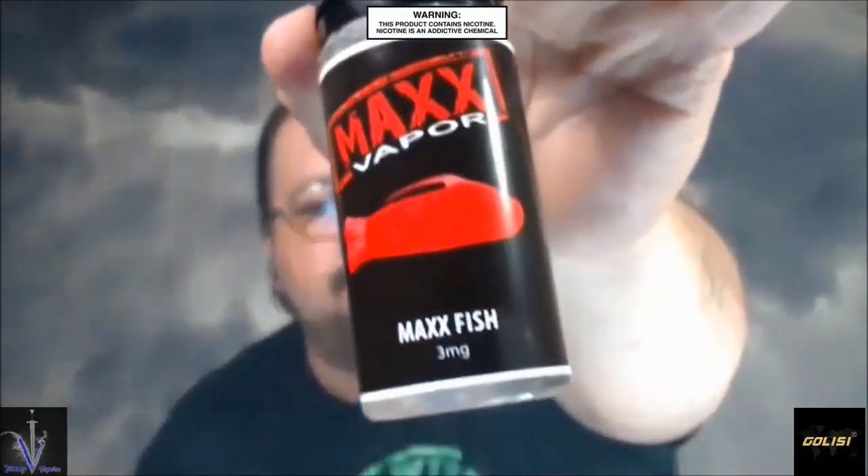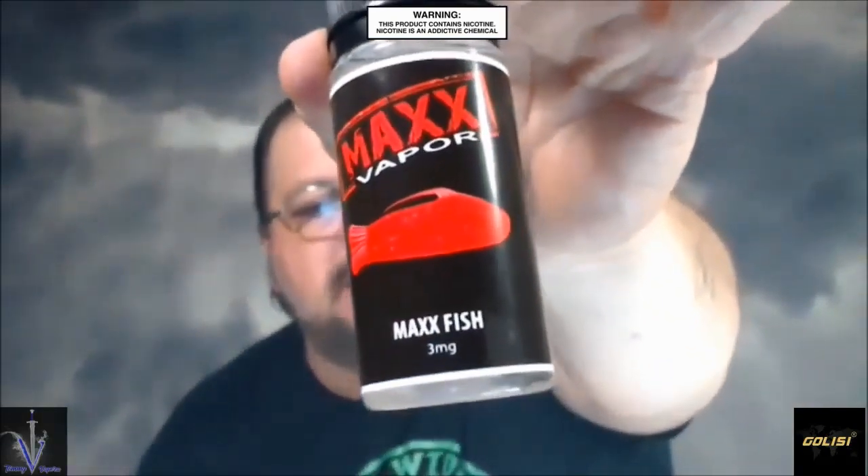Hey everybody, thank you for joining in today. We're gonna take another look at another flavor I got in from Matt's Vapor Flavor. We're gonna take a look at is called Matt's Fish. You can get this over at Victory Liquid at www.victoryliquid.com. You can also go follow them on a bunch of different social media links.